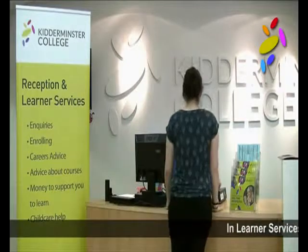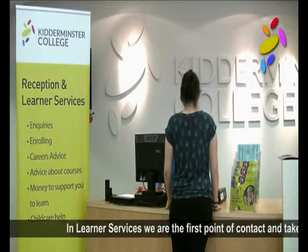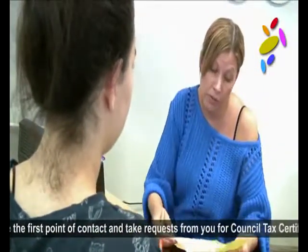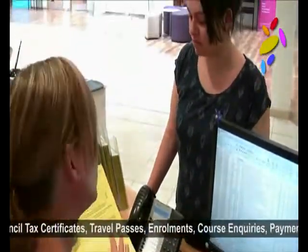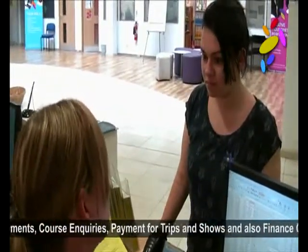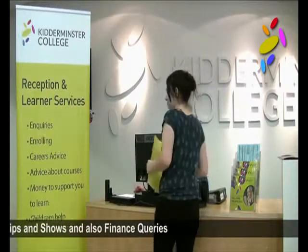In learner services, we are the first point of contact and take requests from you for council tax certificates, travel passes, enrolments, course enquiries, payments for trips and shows, and also finance queries. Sometimes we need to contact other departments on your behalf and we work closely with support services to provide you with a good service.